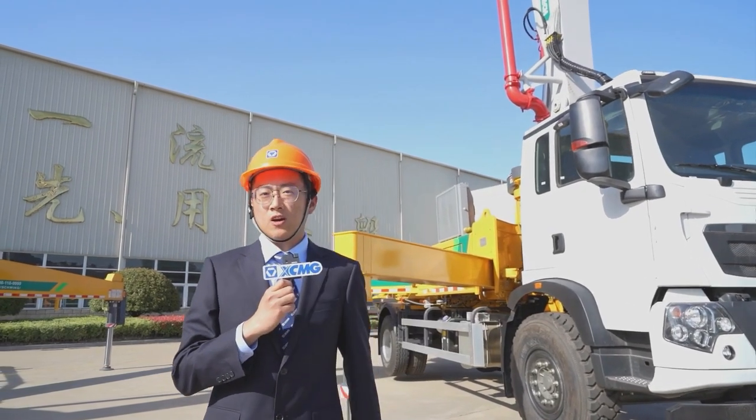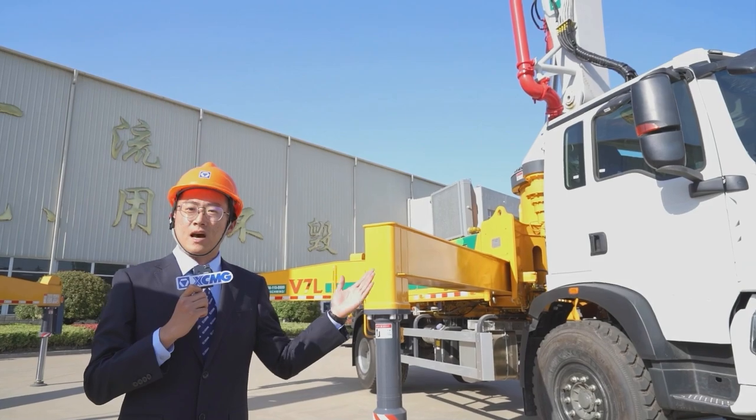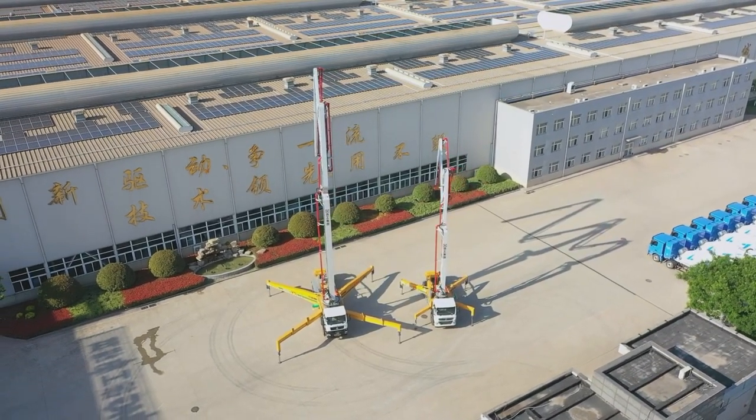At the same time, German technology entered China and launched the new generation of V7 products. Today I would like to introduce two new generation pump trucks.